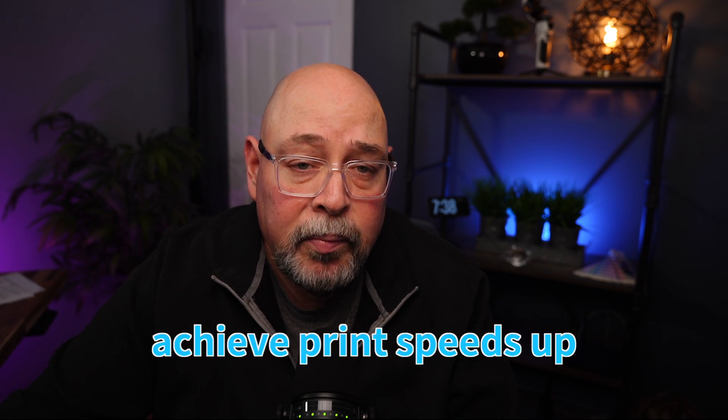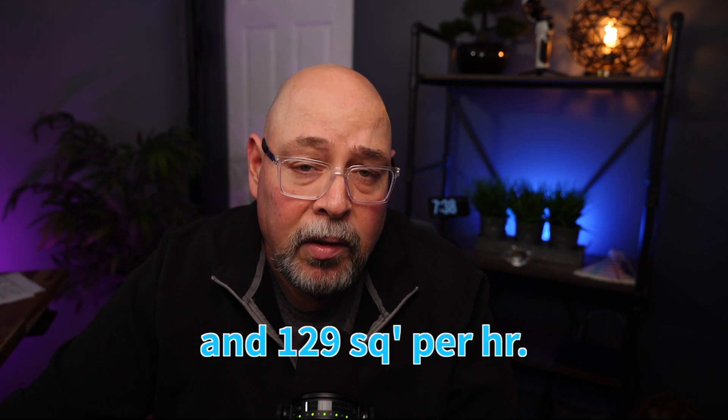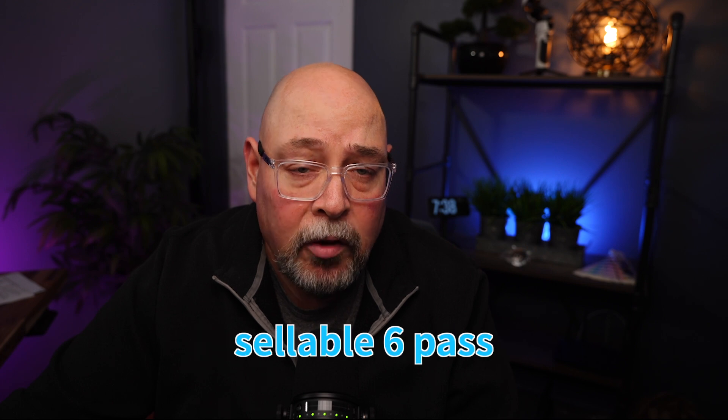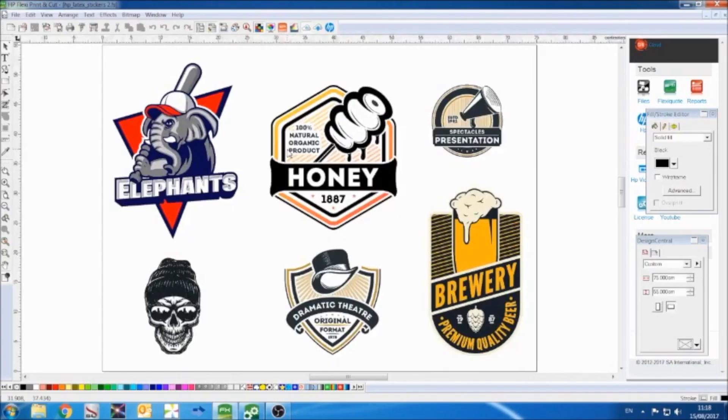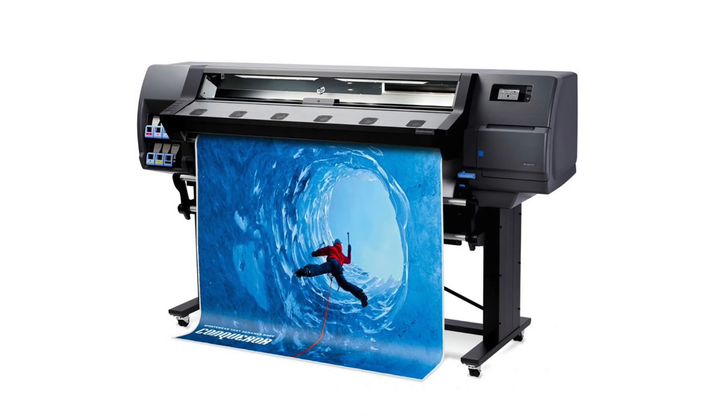According to HP specs, the 315 can achieve print speeds up to 517 square feet per hour in billboard mode and 129 square feet per hour in a more realistic sellable six-pass mode. The HP Latex 315 ships with SAi Flexi Print HP Edition to give you control for a print-and-cut workflow. The printer offers a gigabit ethernet interface and a USB ethernet option for the cutter.